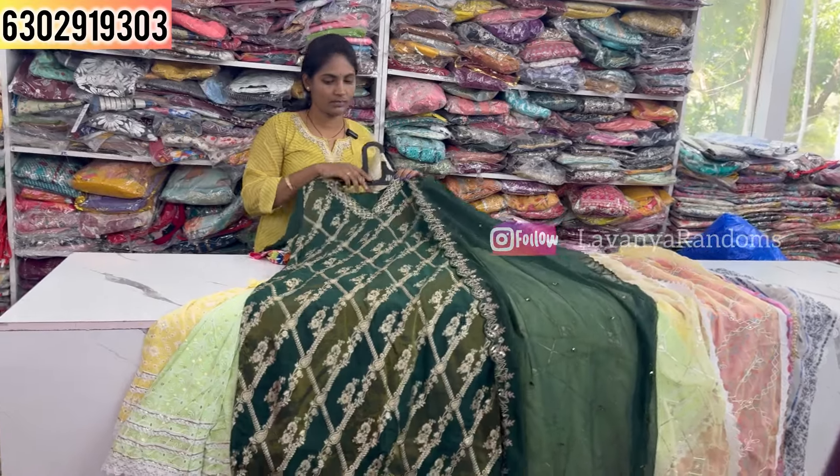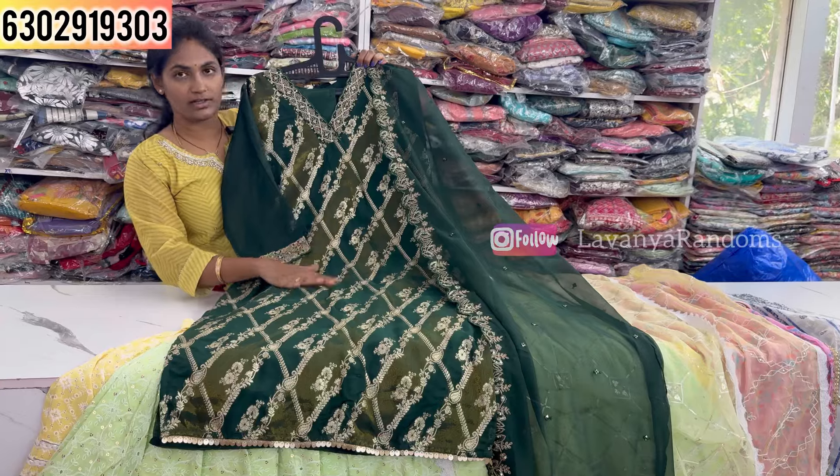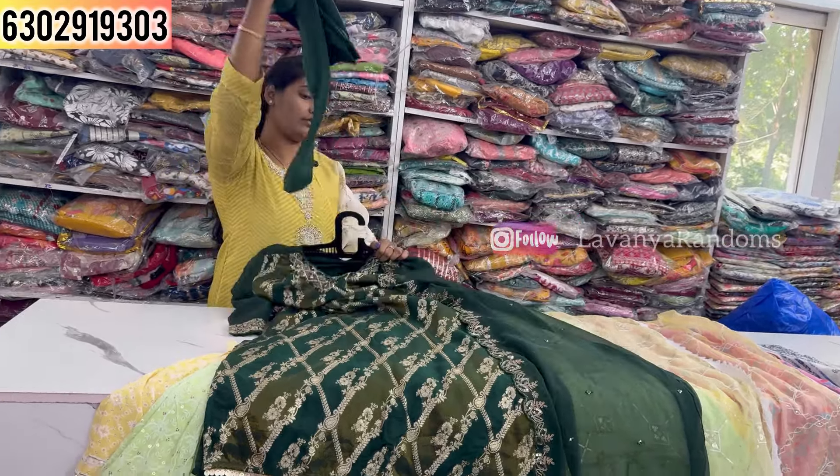Now looking at a frock style in three-piece concept. The top and bottom are designed together, priced at 1260, M to XXL size available.